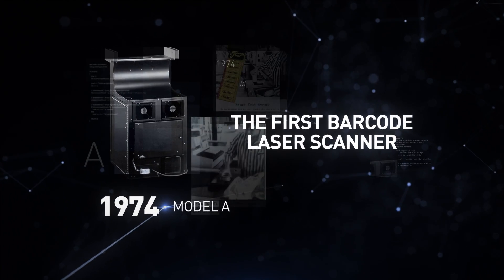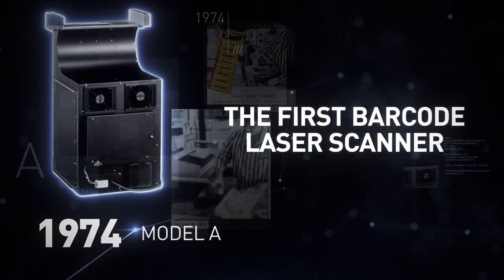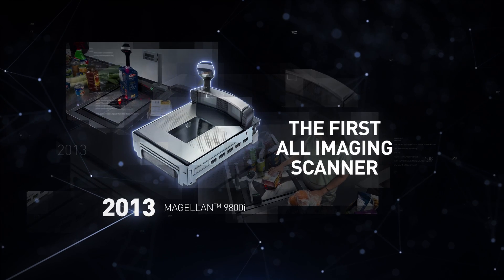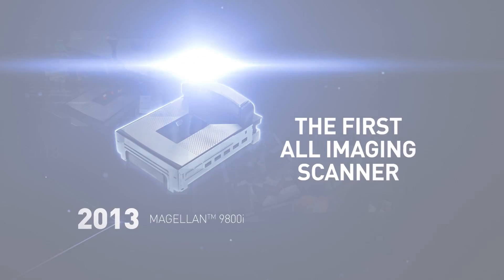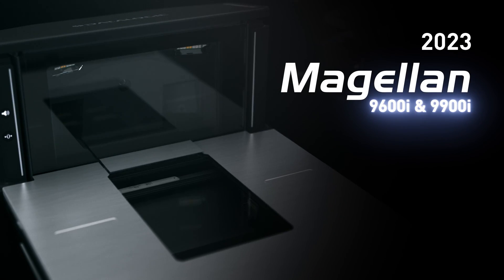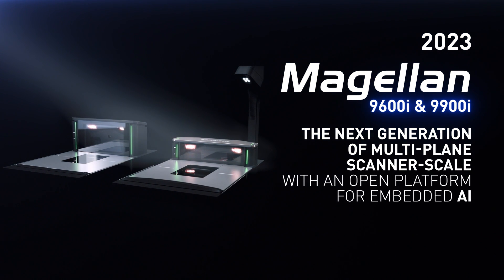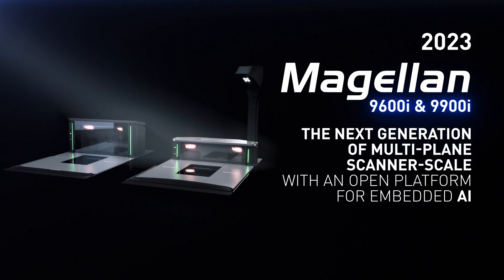After paving the way in 1974 with the first barcode laser scanner that automated manual checkout, and again in 2013 with the first all-imaging scanner, Datalogic now continues its leadership by unveiling Magellan 9600i and 9900i — the next generation of multi-plane scanner scale with an open platform for embedded artificial intelligence.